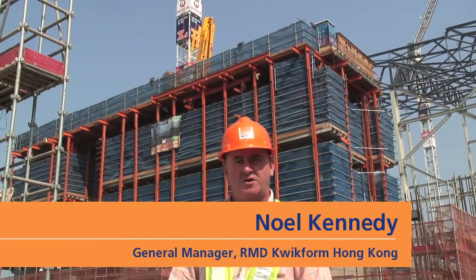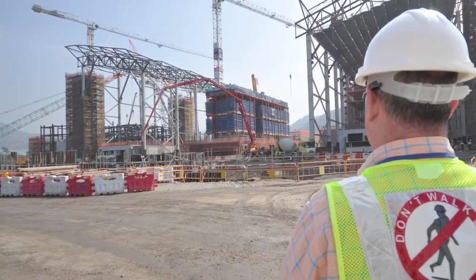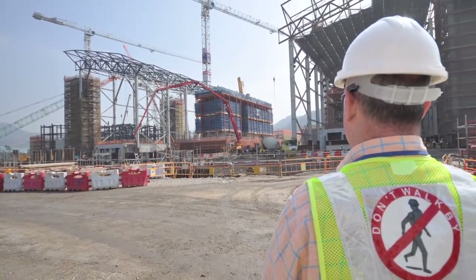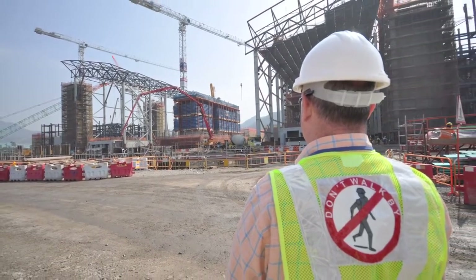Hi, this is Noel Kennedy here from RMD Quickform in Hong Kong, and I'm standing on the site of the sludge treatment facility, which is a project jointly being built by Veolia, a French company, Leightons and John Holland, who are both Australian. It is the first in Hong Kong of the sort and probably the first in Asia.